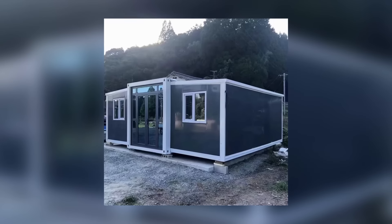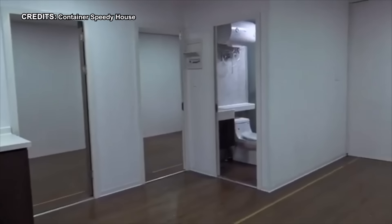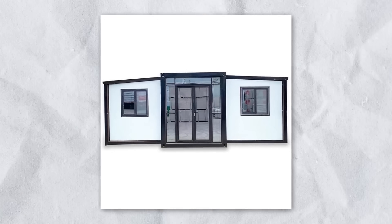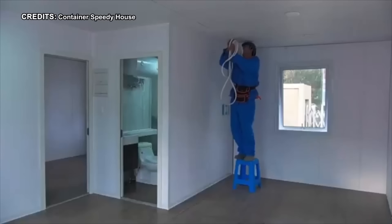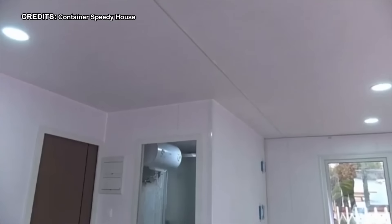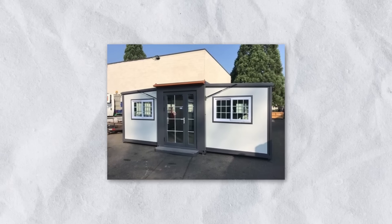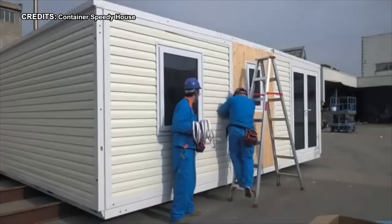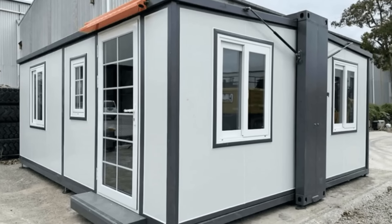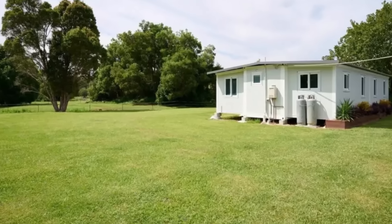Yet beneath its pristine exterior, some discern a potential drawback. The simplicity of its color scheme and materials hints at a clinical atmosphere, raising questions of whether it might veer into sterility. Additionally, prospective buyers are wise to consider the global sourcing of its components, ensuring alignment with personal standards. The Fagus H Prefab House presents an alluring option for those seeking a contemporary retreat that doesn't compromise on functionality. Standing at 15 feet by 20 feet and priced at approximately $19,999.99, this architectural gem is poised to redefine the concept of portable living.